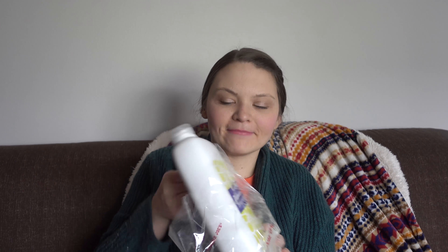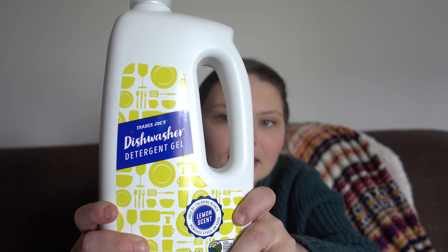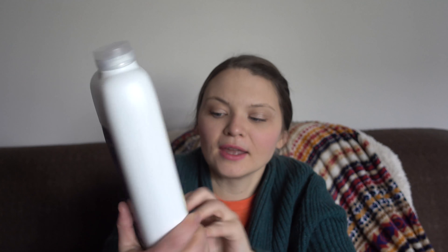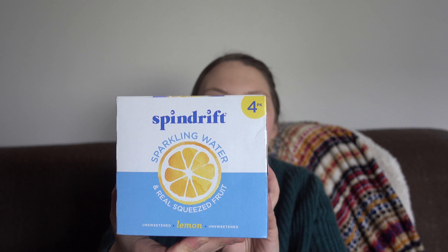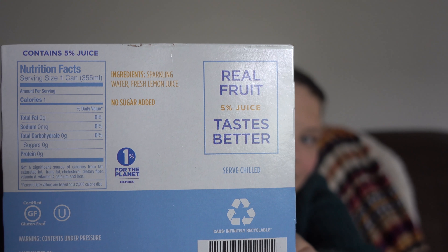I really needed dishwasher detergent gel. I got this last time I was at Trader Joe's and I really liked it — it worked very well with my dishwasher. And then I've been craving sparkling carbonated drinks and I've been seeing this Spindrift everywhere, so I wanted to give this a try. This is the lemon flavor and it's just sparkling water and fresh lemon juice. I'm excited to give this a try.